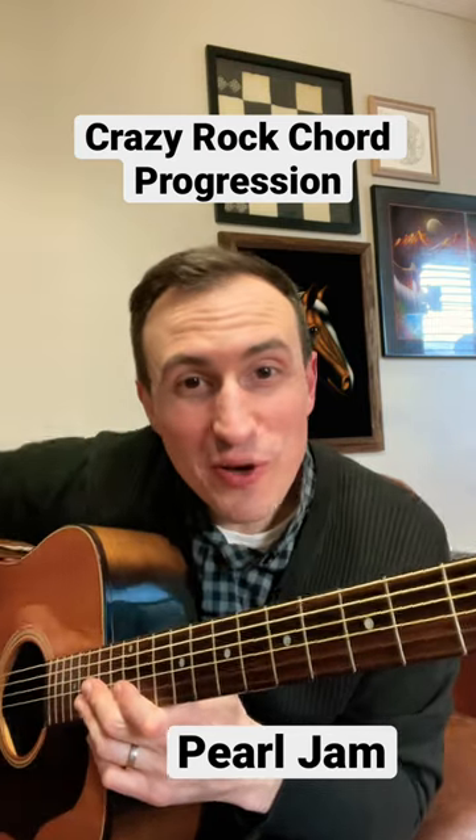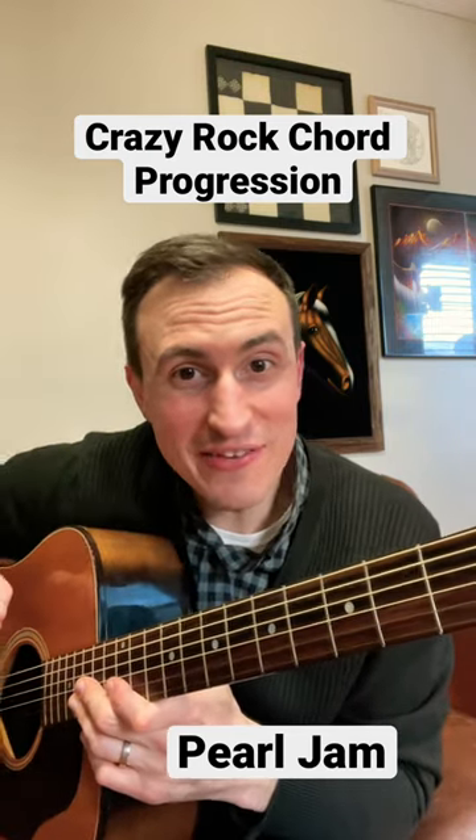Hey, Tiny Lesson here. Do you want to hear one of the craziest chord progressions of the 90s? Check this out.